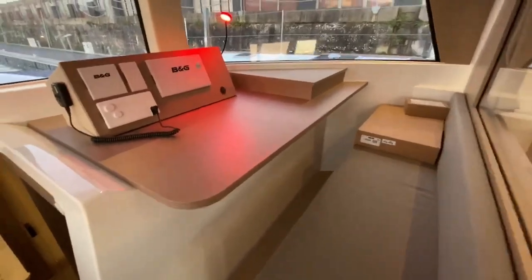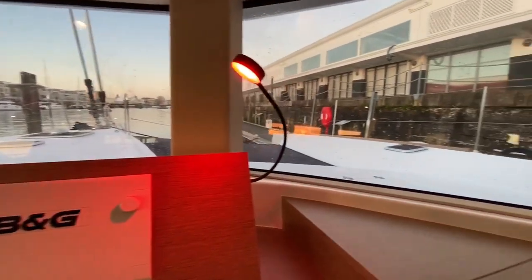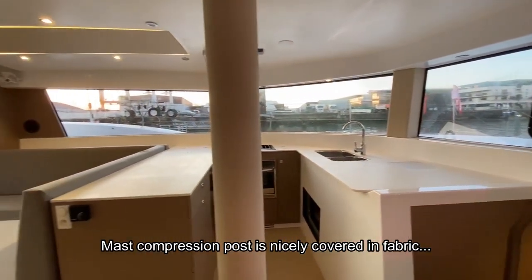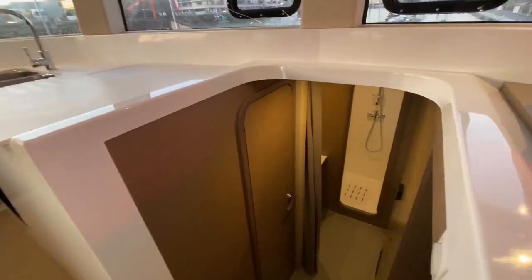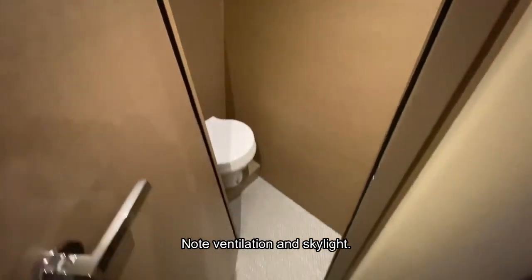This is the navigation station — I'm filming through the glass of the stateroom, which can be closed for privacy. We have everything here: chart plotter, autopilot repeater, VHF radio. Sitting at the helm station you have a perfect view forward and to the sides. Moving on, this is the owner's head, but also very smartly a day head for the crew, accessible directly from the main deck.